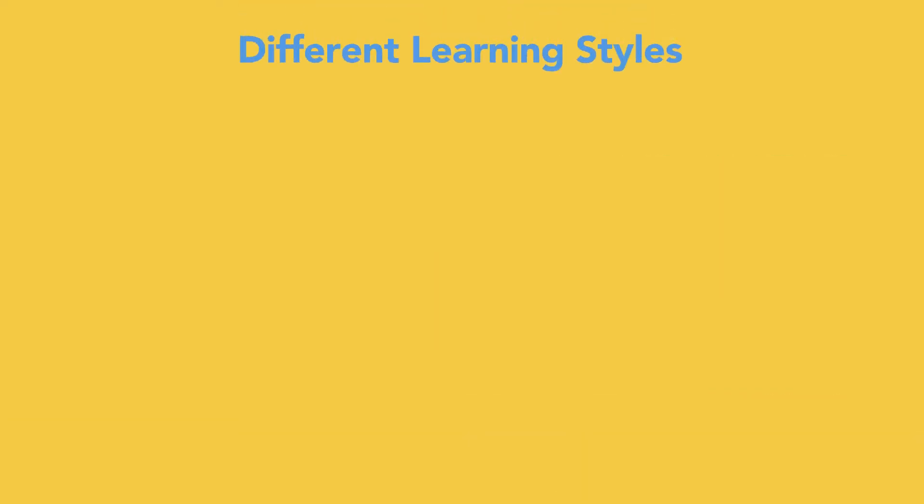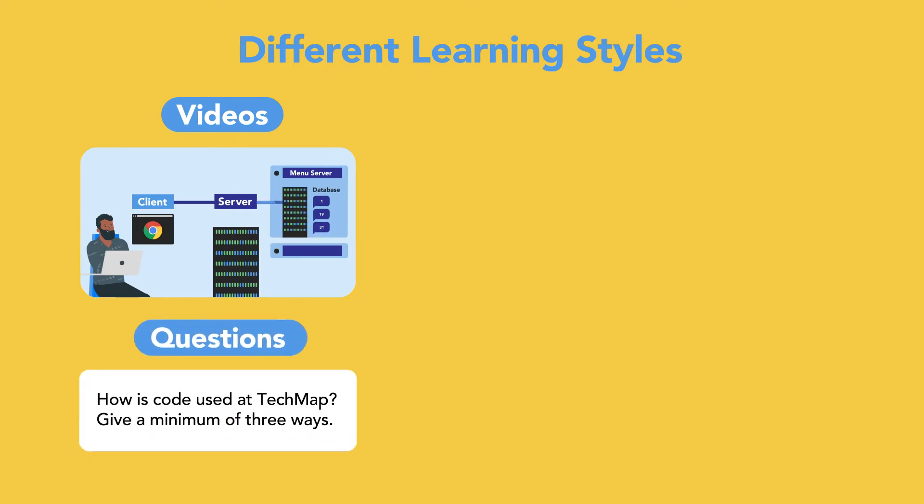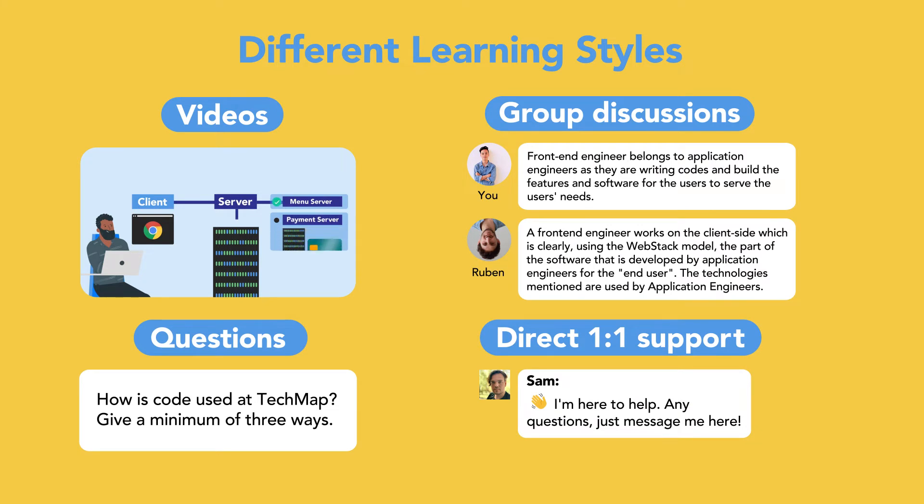The course accommodates different learning styles, mixing self-led learning with videos and questions, group discussions, and direct one-to-one support as well. It's social, with feedback and discussions with experts and others in the recruitment field.